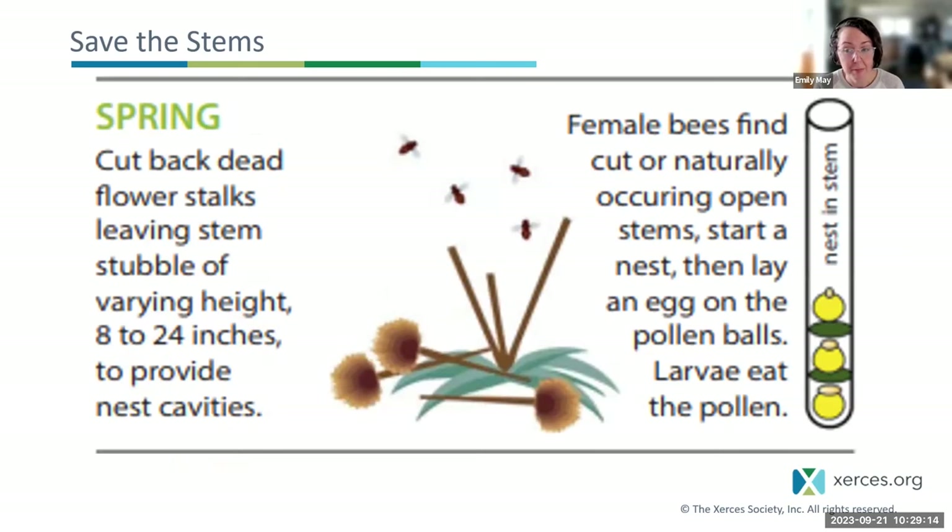In the spring, we're going to cut back the plant growth from last year. Ceratina and other small stem nesters can't excavate through the exterior of a fresh stem — they need the stem to be open to get at the pith. Bees are typically nesting in the older, dried-out plant stems, not the new growth. You're opening up these stems for bees in the spring. Female bees will find those open cut stems and start their nests. Leave a variety of heights — around 8 to 24 inches — with the flower heads cut off and the stem opened up to provide nest cavities. Don't cut all the way to the ground.